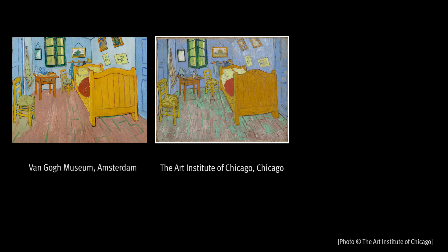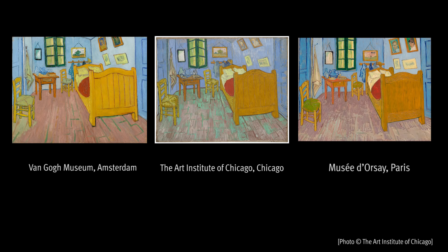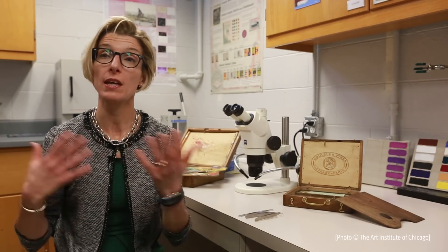It's pretty common for major exhibitions at the Art Institute of Chicago to have a component of in-depth technical and scientific analysis, and in this case the curators came to us with the question of which one came first.